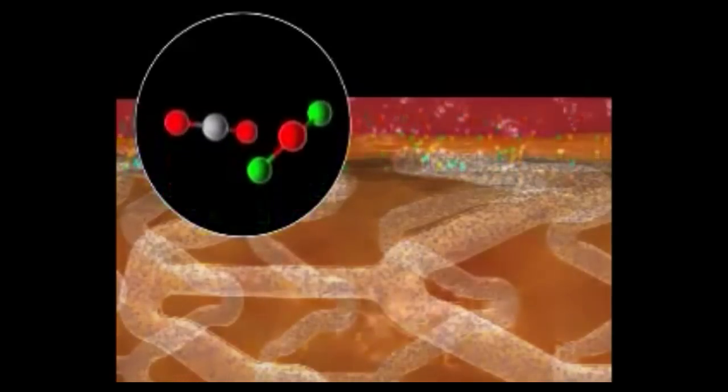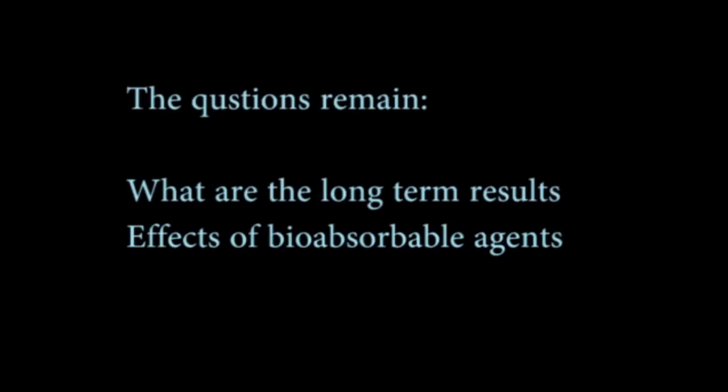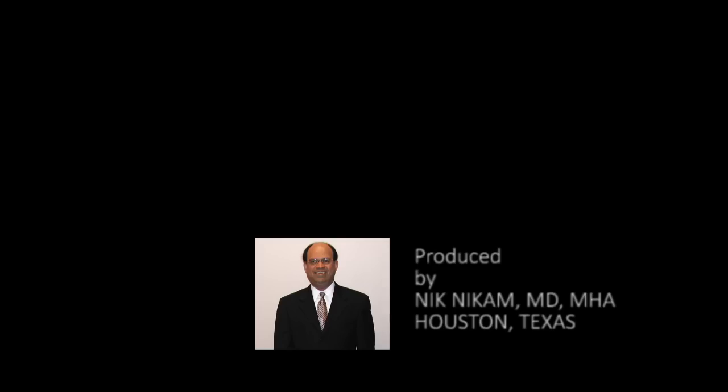It appears to be a novel treatment, available as of 2013 in most parts of the world, though not yet approved in the United States at this time. The major questions that remain to be answered are: what are the long-term results of bio-absorbable coronary stents, and what are the effects of bio-absorbable agents on the human body in the long run? In the coming years we will have answers to these questions, which will further our knowledge in the management of coronary artery disease.